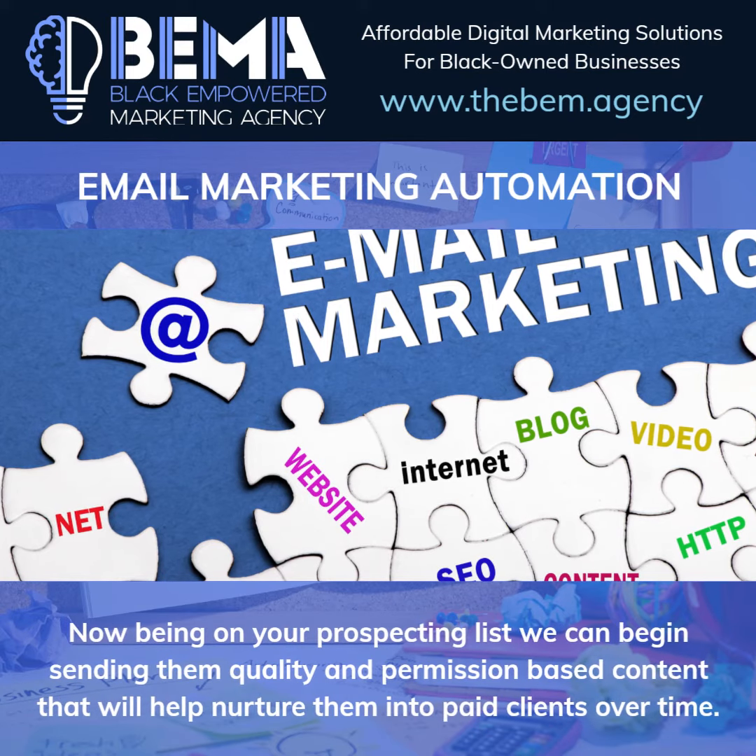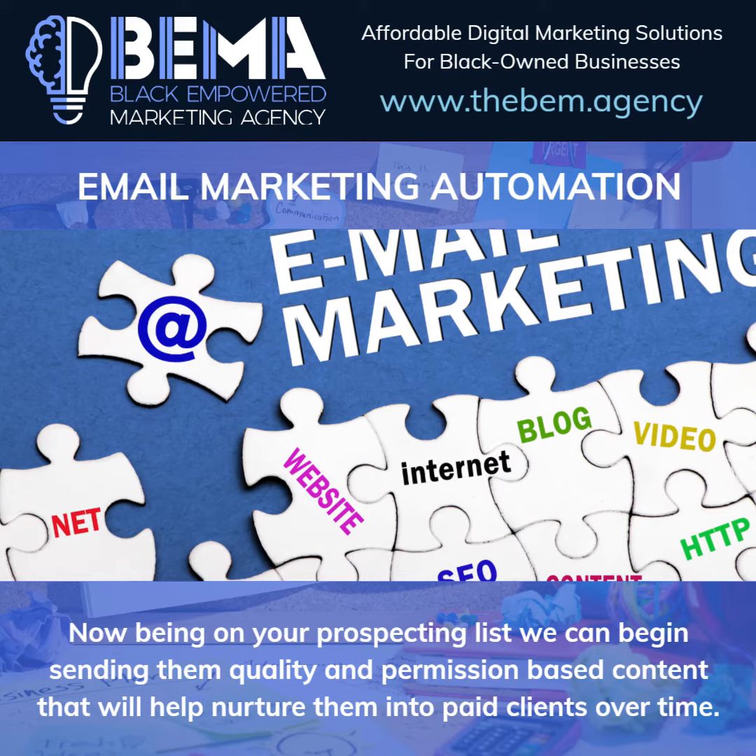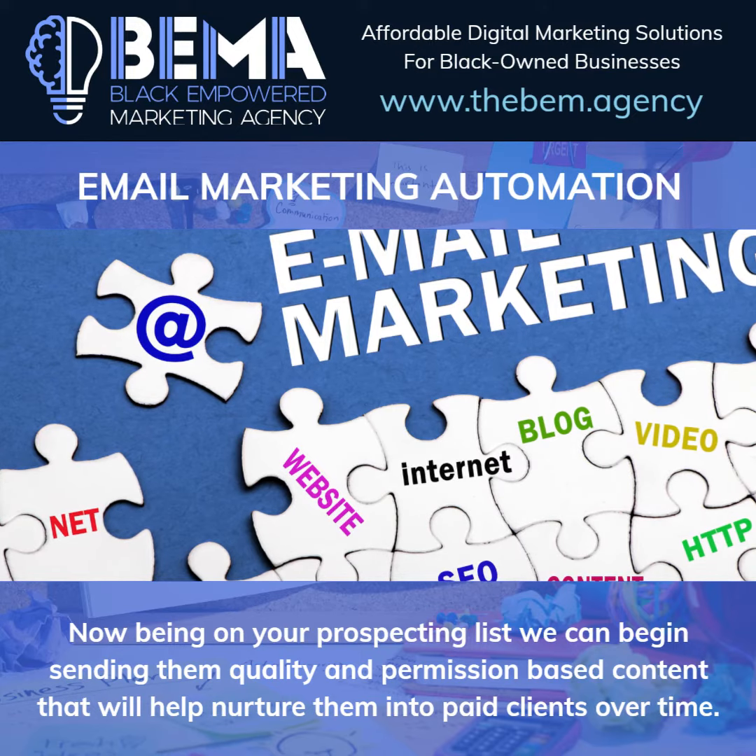Now being on your prospecting list, we can begin sending them quality, permission-based content that will help nurture them into paid clients over time.